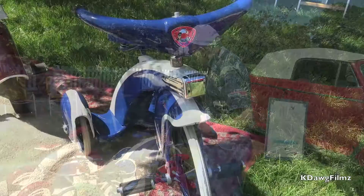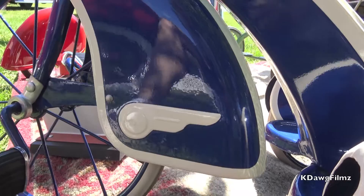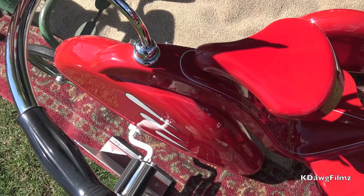The first velocipede I bought was the American National, and it was in pieces, missing some parts. I actually brought that home from the city dump when I was a teenager.